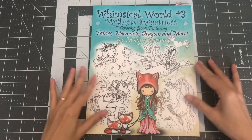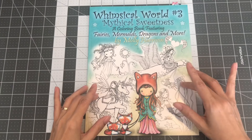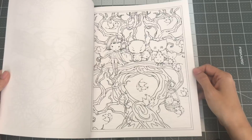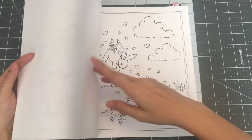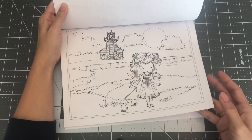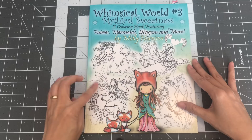So this book is Whimsical World Number 3: Mythical Sweetness, a coloring book featuring mermaids, fairies, dragons, and more by Molly Harrison. This book and the next three I purchased all at once because Molly Harrison's house was burned — either burned down or destroyed from the fires in California. I got an email from Selina Fenwick to support Molly Harrison in her time of need by purchasing her books. I do love her books but was just slowly collecting them, so I went ahead and purchased four more. So this is Whimsical World Number 3, Mythical Sweetness by Molly Harrison.